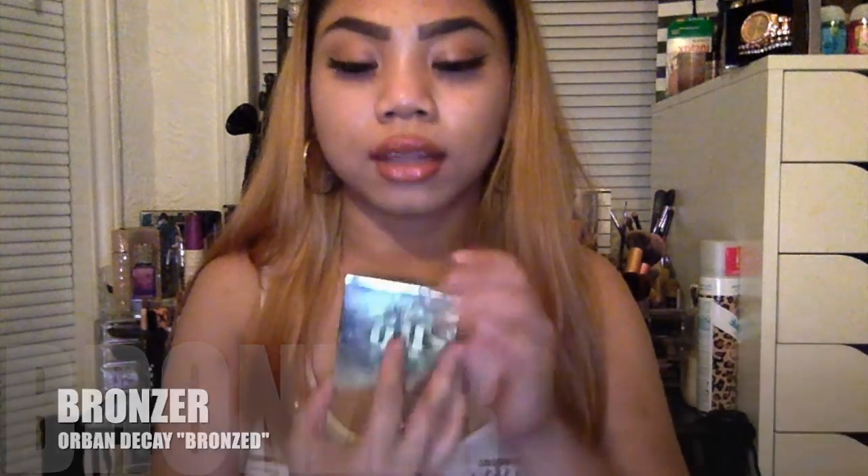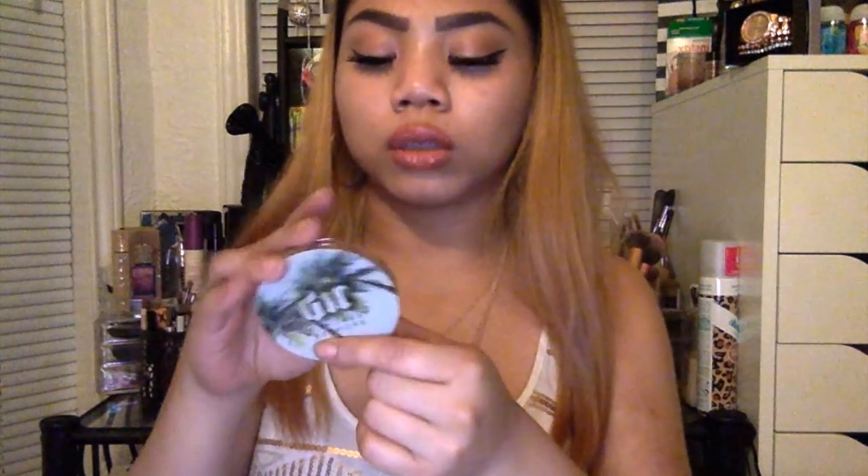This one is the Urban Decay Beached Bronzer in the shade Bronze, from their newest collection. They had two shades come out — one called Sunkissed or Sunbathed or Sun something, and that one was way too light on me. But this one is their darkest color and it's Bronze. It smells like caramel to me — it smells so good. Look at the packaging — I had to get this. Even if I didn't like the product, I'd keep it because of the packaging. I think I might like this more than Benefit's Hoola, which is crazy because that's my ride or die.